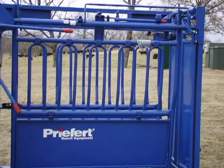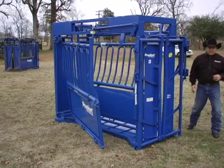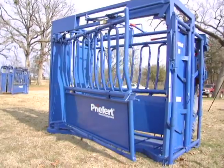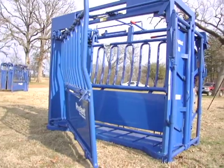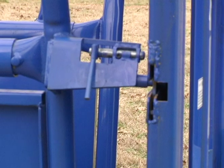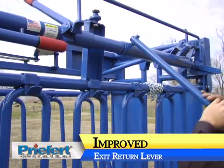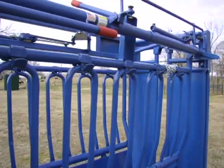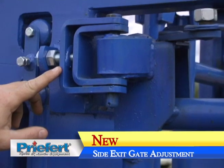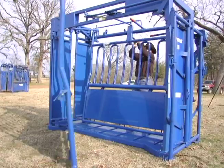Like Prefert's other chutes, the SC-11 features a side exit for sorting or emergency use. To open the side exit, pull the release rope located near the front of the chute. Once the animal is clear, simply pull down on the side exit return lever to restore the exit gate to its original locked position. The lever can then be stored conveniently on top of the chute, held out of the way by a gravity latch. An added feature of the SC-11 is the ability to turn an adjustment bolt leveling the pitch of the side exit gate to ensure that it continues to operate properly.